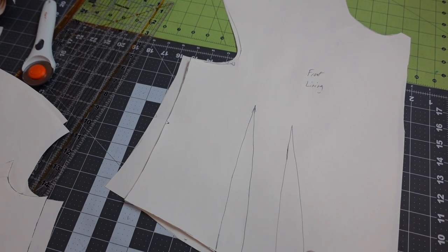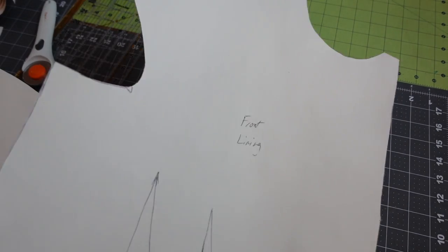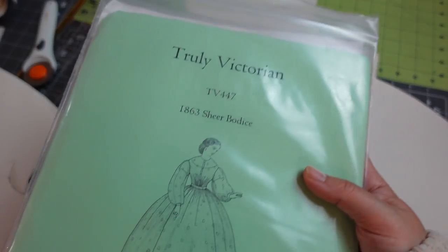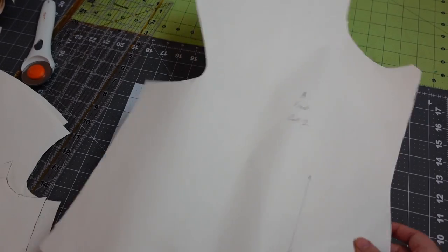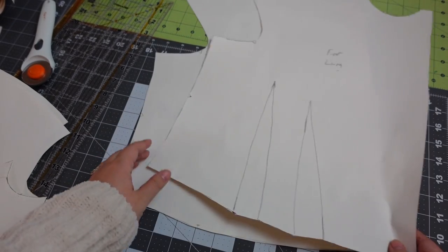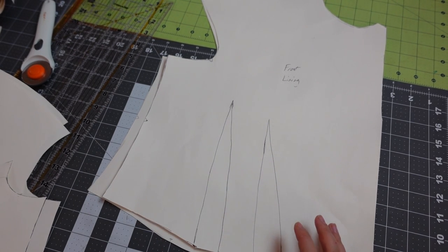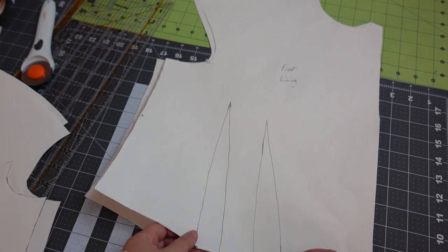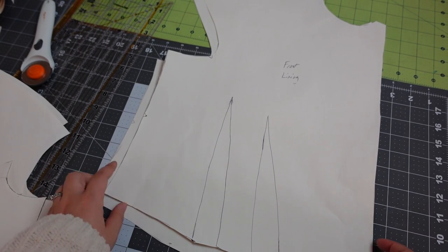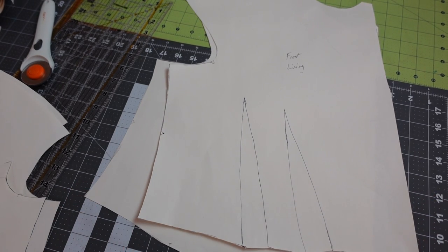I have all my bodice pieces cut out except for the sleeves and I just wanted to show you the difference between this front piece and this lining piece. A big part of this bodice is that it's gathered in the front so the pieces are subtly different. The lining is going to be fitted so it has these darts — as you can see, size-wise they're pretty similar, but these darts are going to do a lot of work bringing it in and making it more fitted.